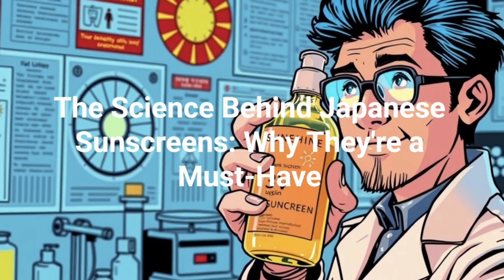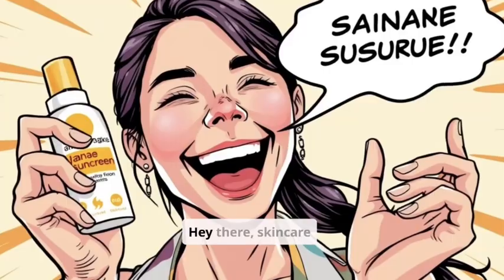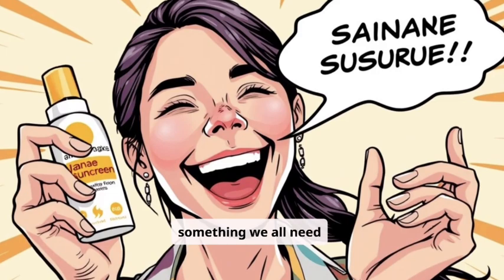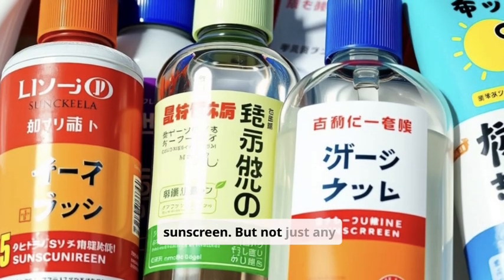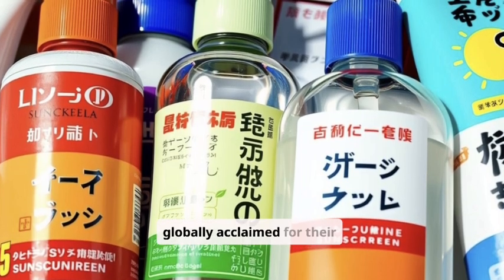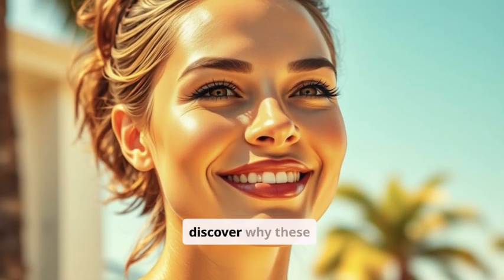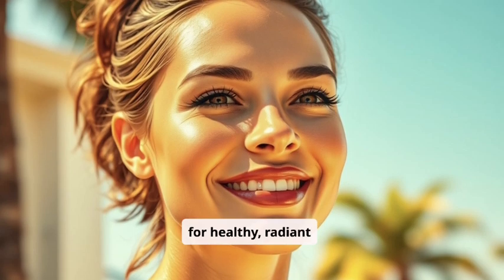The science behind Japanese sunscreens — why they're a must-have. Hey there, skincare enthusiasts. Let's talk about something we all need but often overlook: sunscreen. But not just any sunscreen. We're diving deep into the world of Japanese sunscreens, globally acclaimed for their innovation and effectiveness. Get ready to discover why these sunscreens are a daily must-have for healthy, radiant skin.